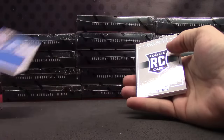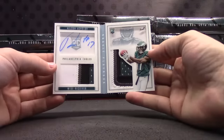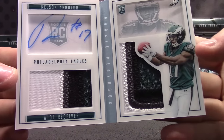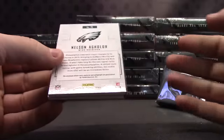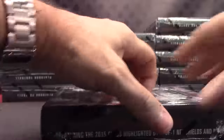Amir Abdullah jersey. Nelson Aguilar — that's actually a really good-looking card. Best patches I've seen so far. Nelson Aguilar dual patch autograph. There we go — that one's numbered to 49. Nice chunks in that one.